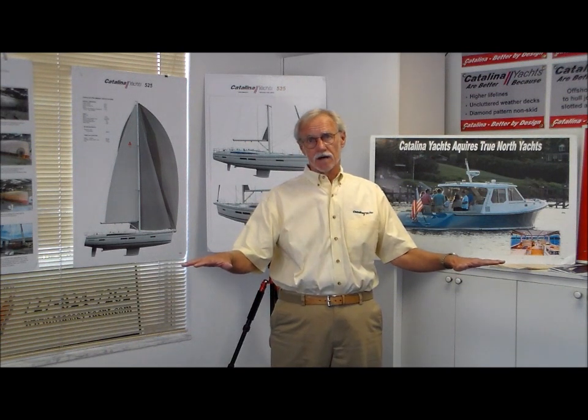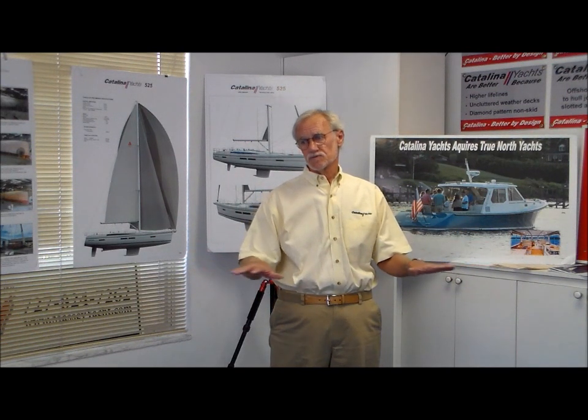By way of background, Catalina Yachts started in 1969 — we're coming up on our 50th anniversary year, though the company was actually founded in 1968. It was started by Frank Butler in 1968 in Southern California, in North Hollywood. The company started by building very simple boats for what was then an emerging market. The Catalina 22 is the first boat the company built. At that time, in Southern California, by way of the landscape, Southern California was booming.